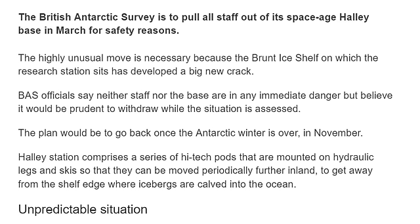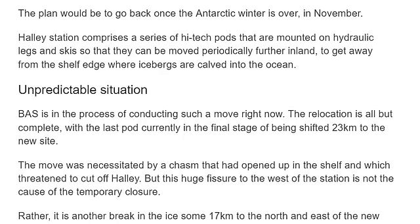The British Antarctic Survey is to pull all staff out of its space-age Halley base in March for safety reasons. We're really worried about this growing crack in the Antarctic, so we're gonna pull you guys out of there in two months. The highly unusual move is necessary because the Brunt Ice Shelf on which the research station sits has developed a big new crack. Staff and the base are not in any immediate danger, but it would be prudent to withdraw while the situation is assessed. The plan would be to go back in once the Antarctic winter is over.